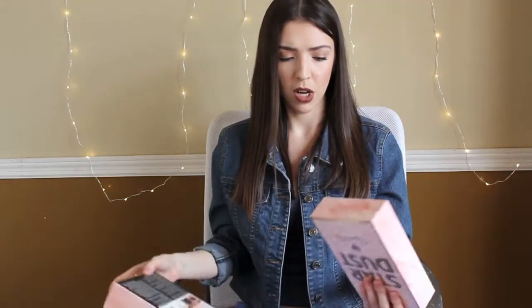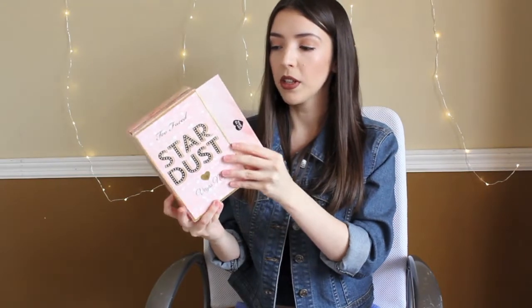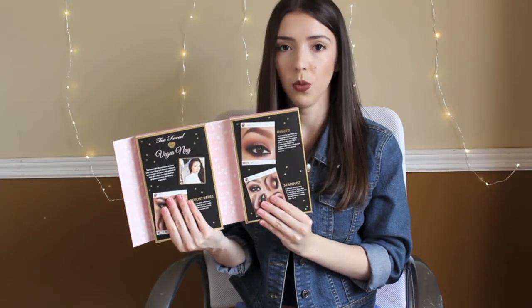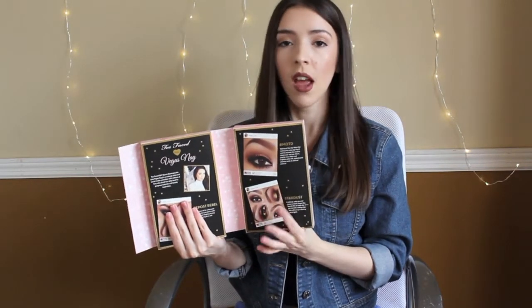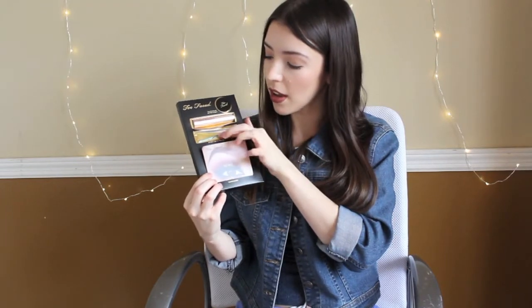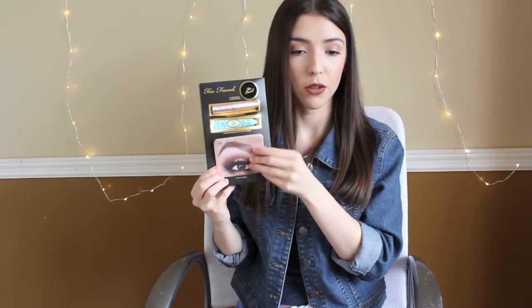I just don't like that the cardboard packaging is very hard to save and take the products in and out of. When you open it up it says Lift to Open. On one side is where the palette is, and on the other side is where the guides are, along with the shadow insurance, the mascara, and the glitter pigment. Here is the glitter pigment, the mascara, and the eyeshadow primer.